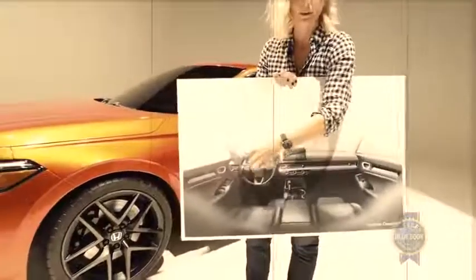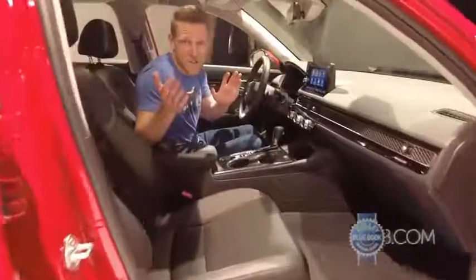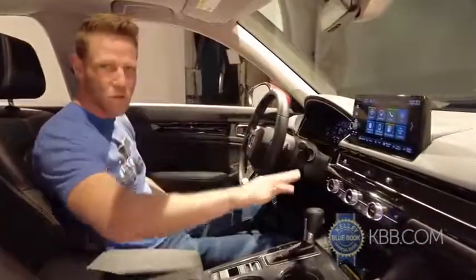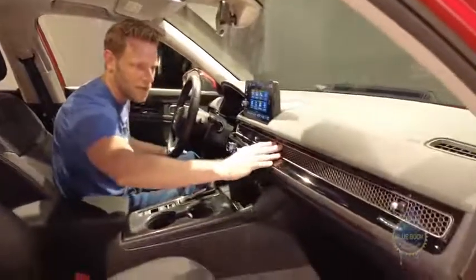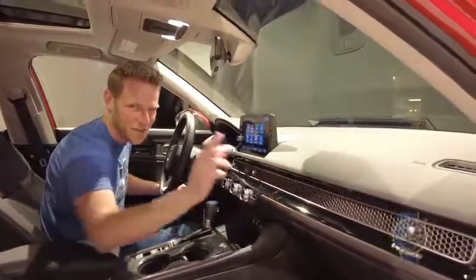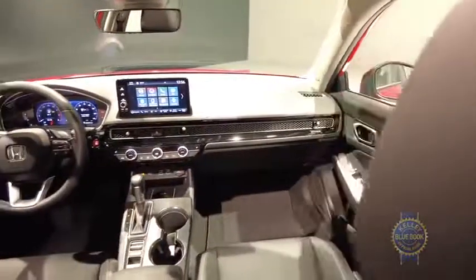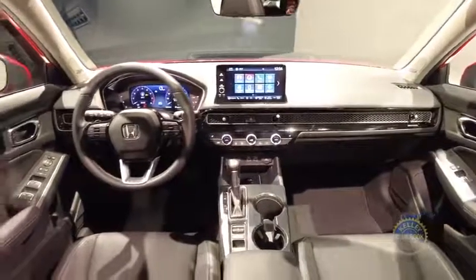When Honda showed us the Civic prototype, it literally did not have an interior — so this is a nice change of pace: an actual interior. The Civic retains the simple usability that I love in Hondas, and I really like this horizontal honeycomb mesh element, although it might be difficult to clean — get those Q-tips ready. Like the exterior, the interior feels more mature, as if the Civic moved to a new school and adopted a more sophisticated persona.